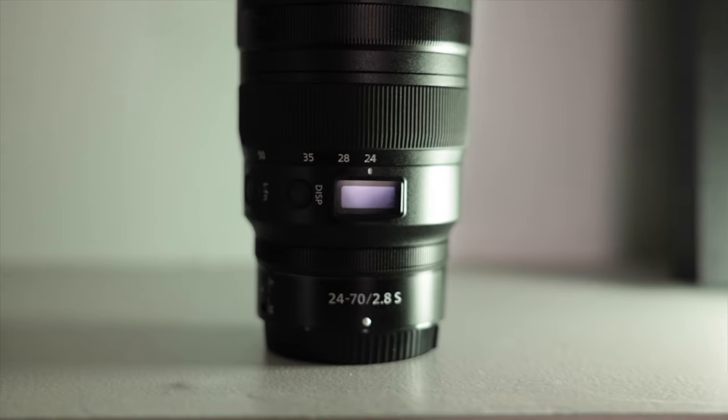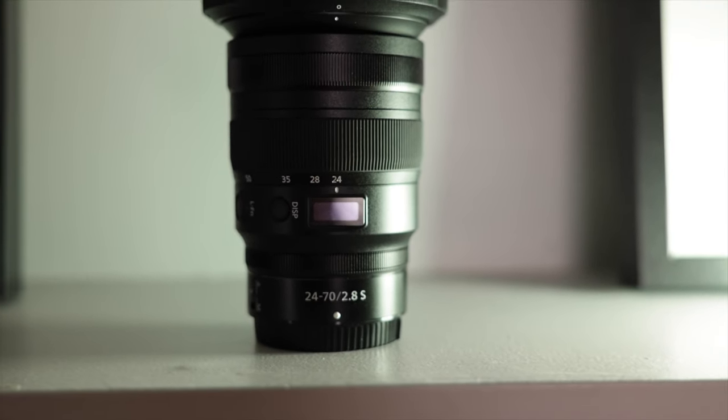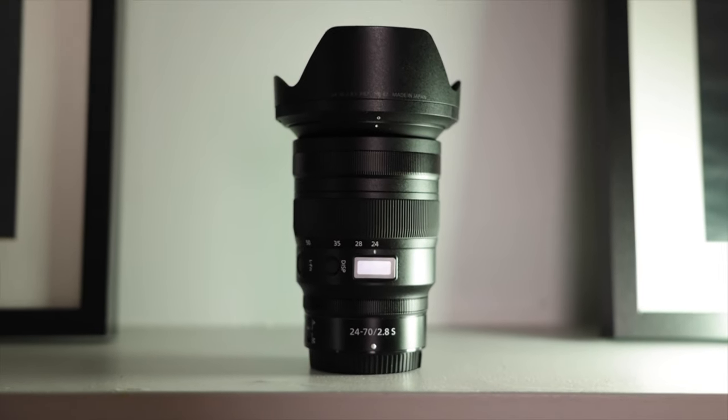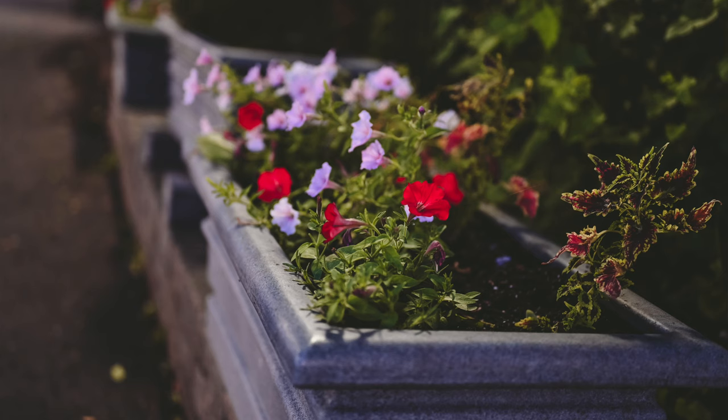The 24-70mm is the sweet spot of the zoom range for many photographers. Great for everything from landscapes and studio work to weddings and press events, the f2.8 constant aperture allows for faster shutter speeds to freeze fast action, renders beautiful bokeh blur, and performs brilliantly in low light.